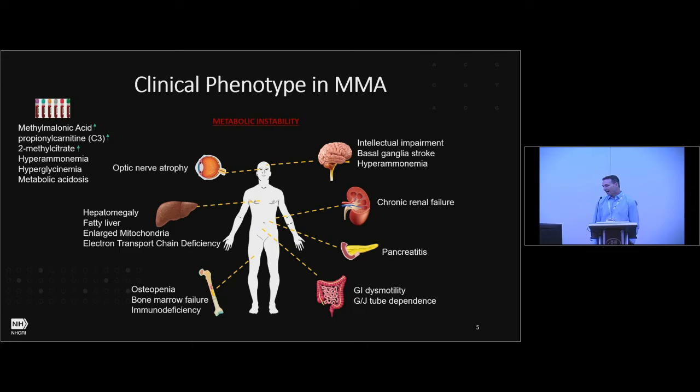The clinical phenotype in MMA is very complicated. Methylmalonyl-CoA mutase is a ubiquitously expressed mitochondrial enzyme, so you have multi-organ systems being affected — the brain, the liver, the kidney. There are multiple elevations in different clinical chemistry markers, so it's a very complicated disease. Importantly, patients experience what's called metabolic instability, which is one of the most problematic complications of MMA because it's unpredictable and can result in coma and death.